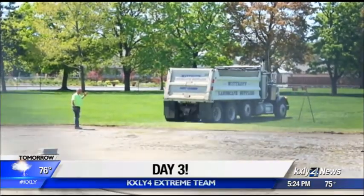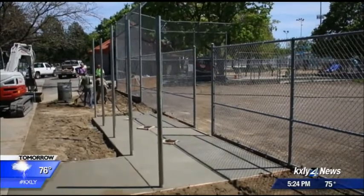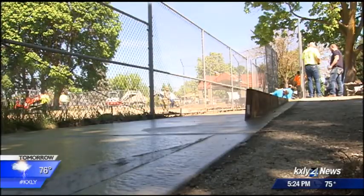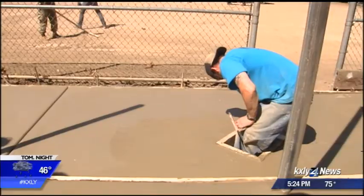Day three of the Extreme Team's Diamonds and Dreams hometown Chevy makeover. They accomplished quite a bit today, especially with the new dugouts. Up until now, there really weren't any, and they had to step down into it. Well, that's all about to change. We poured all this concrete for the dugouts, poured the curbs at the post for the tops.